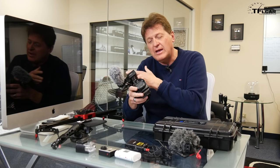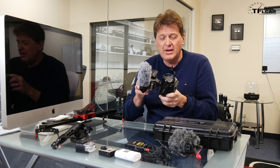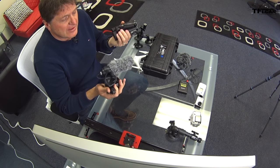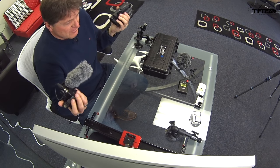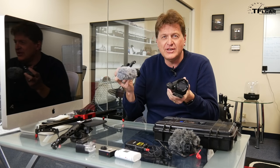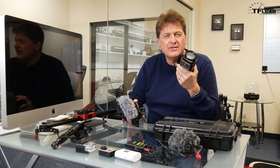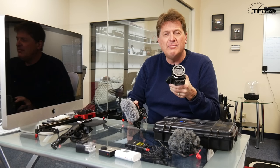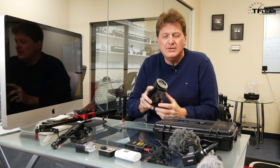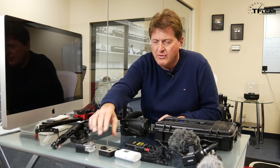Video production isn't much different from print reporting, except you're juggling more balls — you have to get your light right, your sound right, your equipment right. I also love that this camera is small and easy to travel with; I don't need a lot of big gear just for the sake of it. I do get a little jealous at car shows when guys have those giant cameras, but 99% of the time this does the same thing. The only time it falls short is in low-light situations, but for the most part we don't shoot at night.